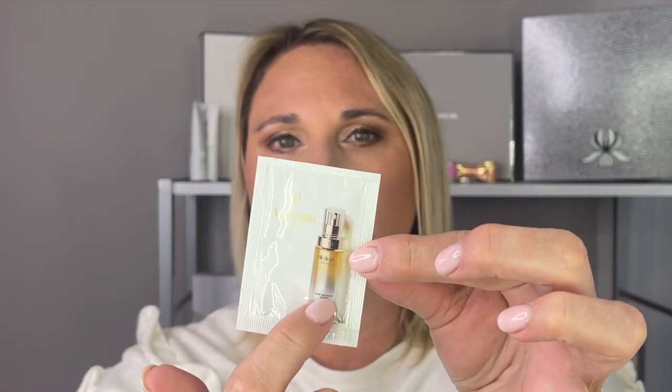Macy's is having their friends and family sale and Clé de Peau is at Macy's, so I will link everything down below at Macy's as well as on the Clé de Peau site. I also got a few samples — a little packet of what I think is some sort of serum, the Essential Refining Essence, and the Softening Cleansing Foam. The cleansing foam is really, really good, and if I ever finish all of my cleansers I would definitely purchase the Clé de Peau one.